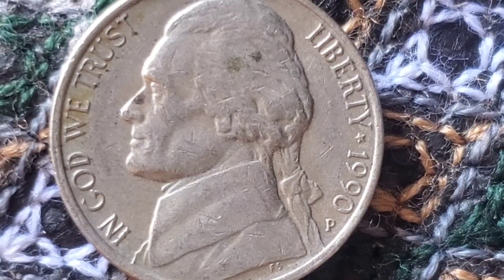In 1990, the U.S. Mint produced nickels at two facilities: Philadelphia, with no mint mark, and Denver, marked with a D. The Philadelphia Mint produced around 658 million nickels, while the Denver Mint produced about 641 million.